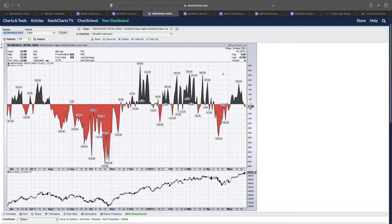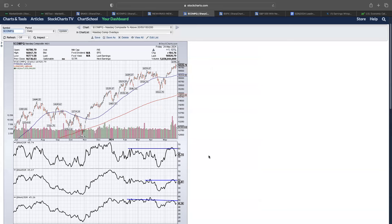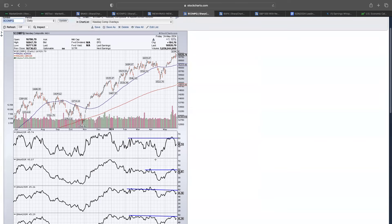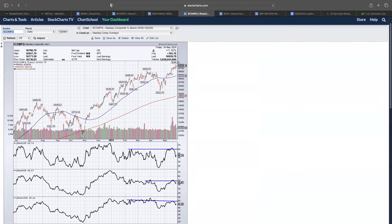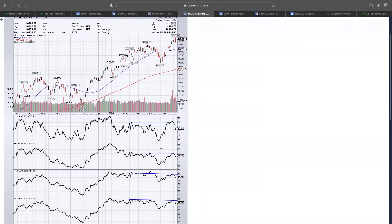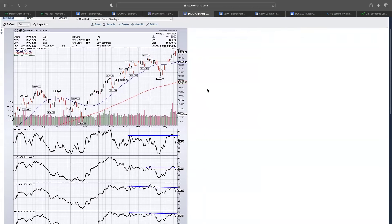New highs, new lows — we're starting to get some negative readings, partly due to that negative reversal on Thursday, but overall still positive breadth in the market. One thing to note is some negative divergences with the percent of NASDAQ stocks above the 20, 50, and 200 day moving average. The index made higher highs, but these are actually making lower highs. Something to keep a watch on — we know NVIDIA is the top stock in the market right now and that could be skewing some of these numbers under the hood.